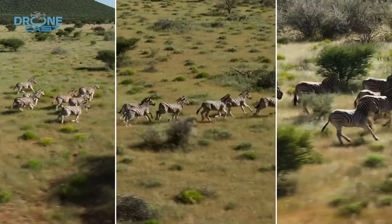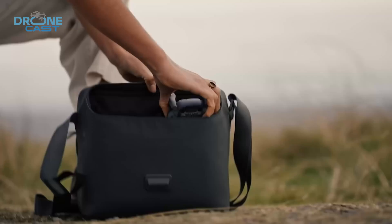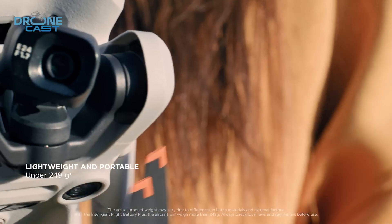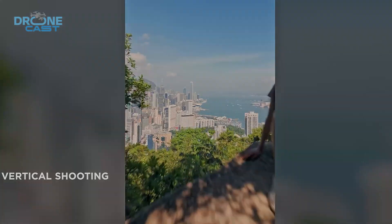And here's something interesting — vertical shooting mode is making a comeback. The question is whether it'll be cropped like the Air 3, or if we're getting a fully rotating camera like the Mini 4 Pro. Either way, DJI clearly caters to content creators who need vertical video for social media.